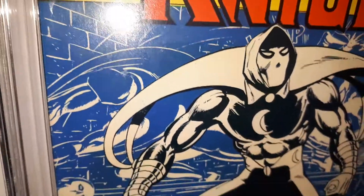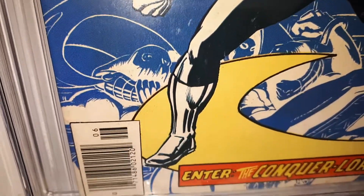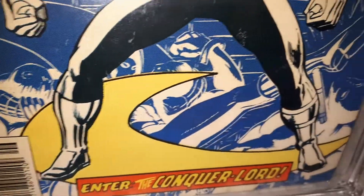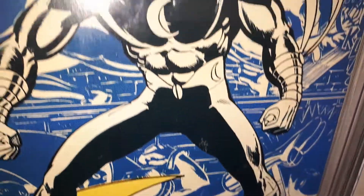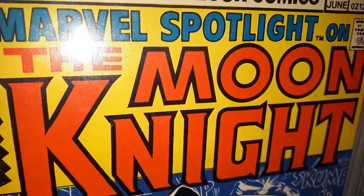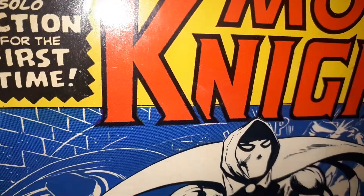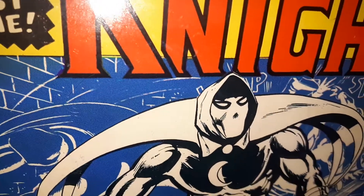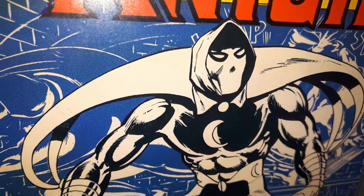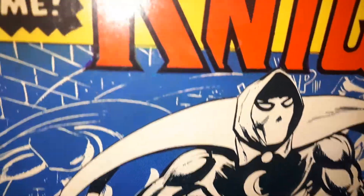If you fancy buying a copy of this, it's in at $2.95, which is a little below fair market value. It's a Kraken book, it's a hotkey. And if you're a collector and you enjoy Moon Knight, then you really need to grab this one. The first appearance in Werewolf by Night is really out of most people's budget — here's a chance to get the first solo series.